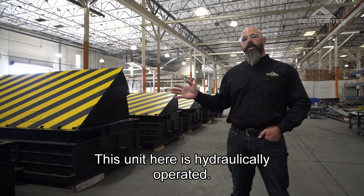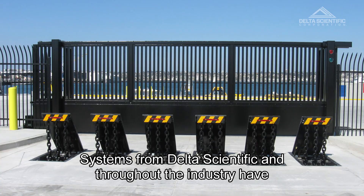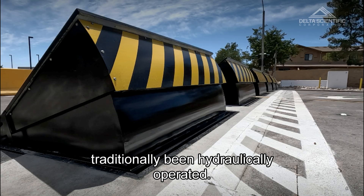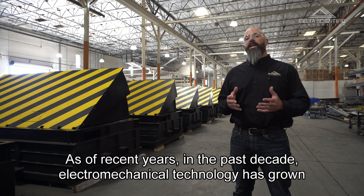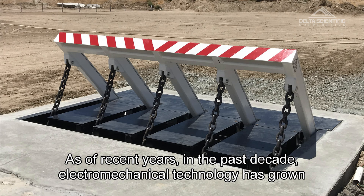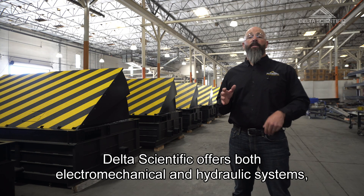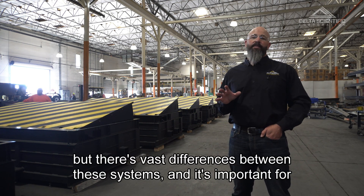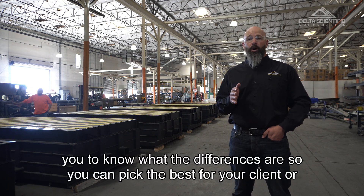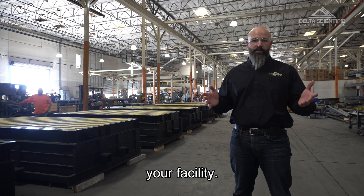This unit here is hydraulically operated. Systems from Delta Scientific and throughout the industry have traditionally been hydraulically operated. As of recent years, in the past decade, electromechanical technology has grown in demand. Delta Scientific offers both electromechanical and hydraulic systems, but there are vast differences between these systems, and it's important for you to know what those differences are so you can pick the best option for your client or your facility.